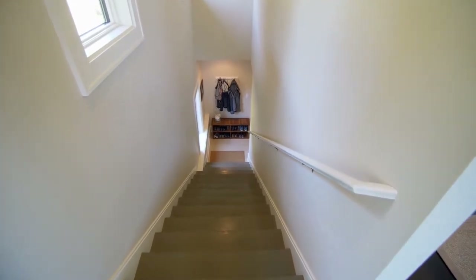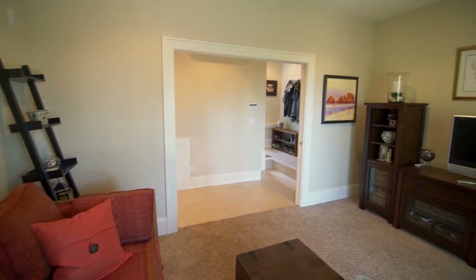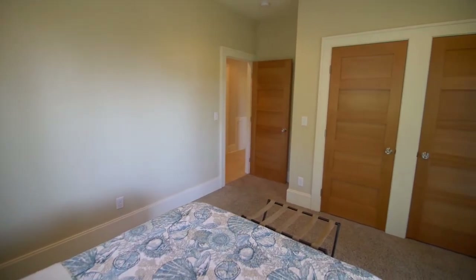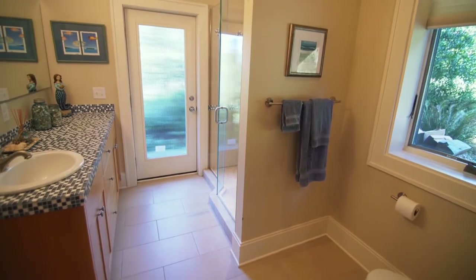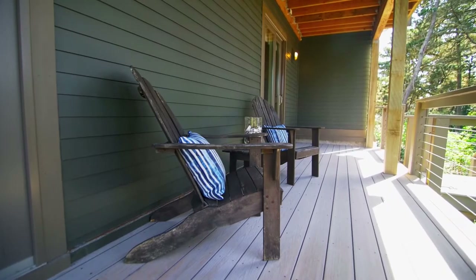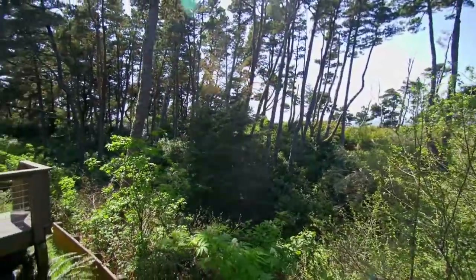This more than 2,400-square-foot home has plenty of space, with four bedrooms and three full baths. A covered, lower-level deck is perfect for enjoying the fresh sea air all year long.